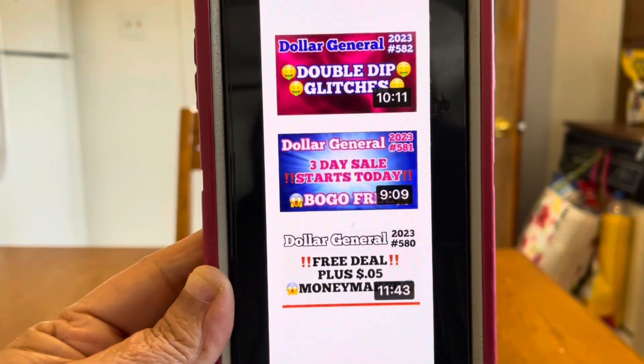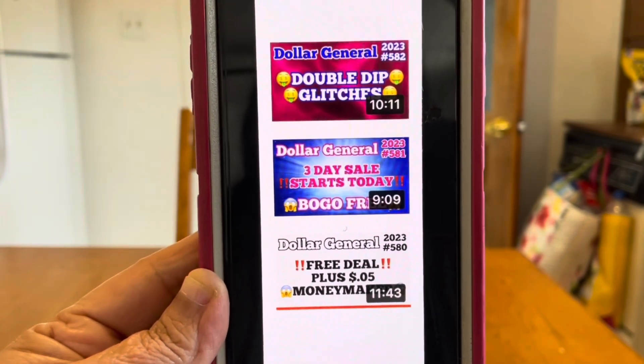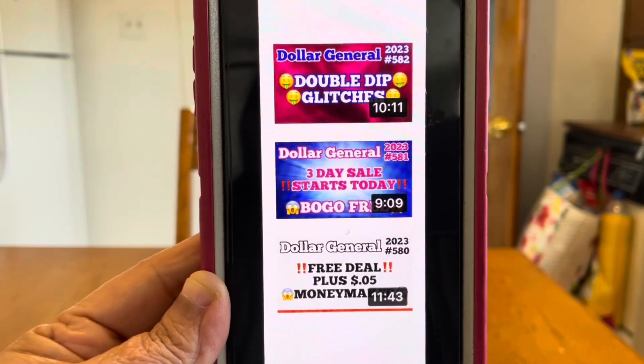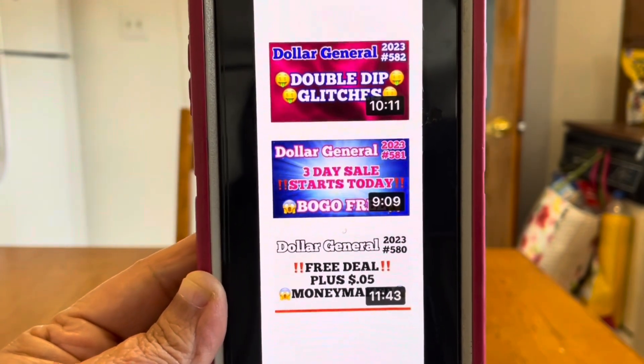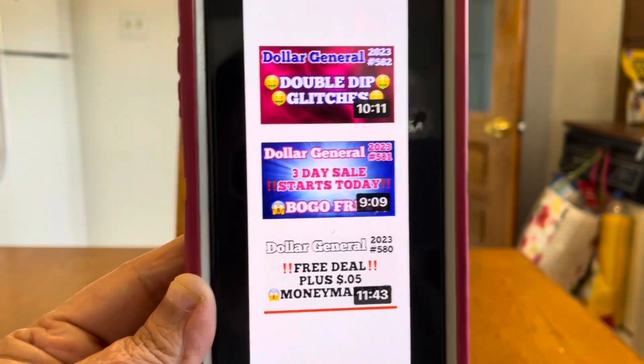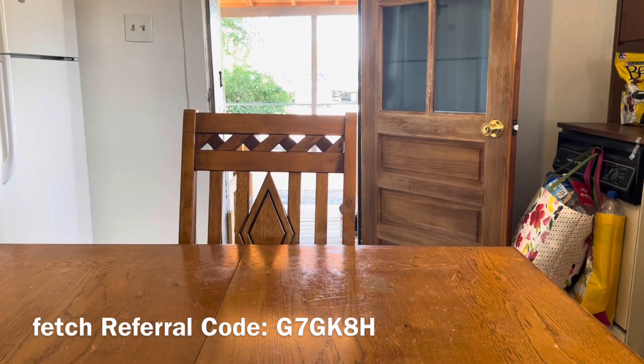Video number 582 — I know a lot of you guys wait for these — it's the double dip glitches for this week. We've got some money makers, some very low out of pocket. Those are the videos I have uploaded today. Please go back and view my videos from this past week.